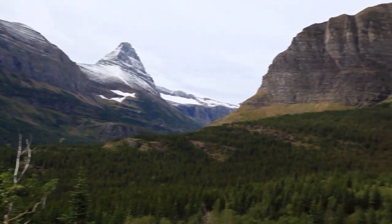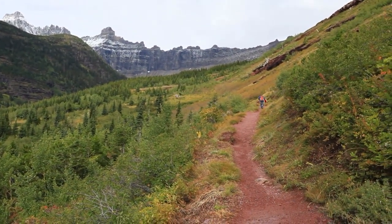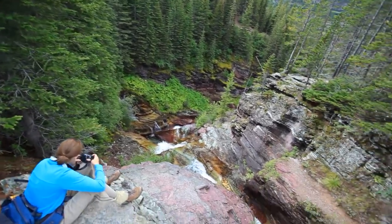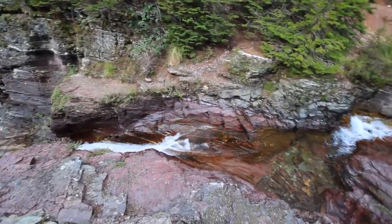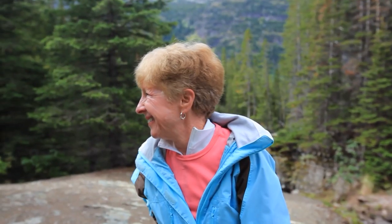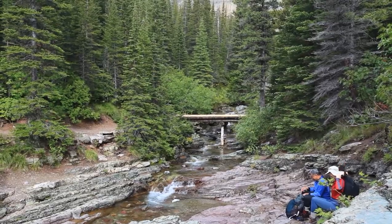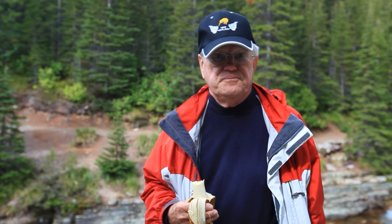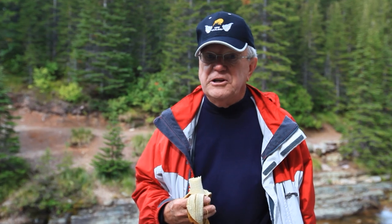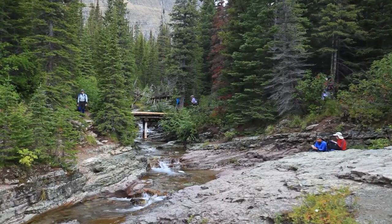It takes less than an hour and a half to walk the two and a half miles with 700 feet of elevation gain to Ptarmigan Falls. They aren't much to look at when the water is low, but there are plenty of places to sit and take a breather — it's a great place to get to know your fellow hikers. This couple from Massachusetts wanted to see wildlife, and Susie had finally gotten to see a grizzly from a distance. They didn't know it yet, but very soon they would see another — and this time, it wouldn't be from a distance.